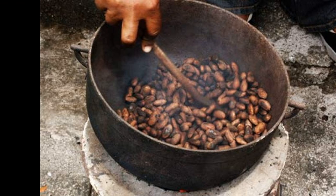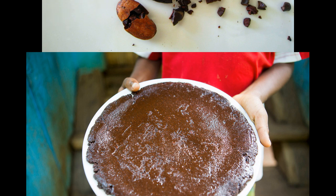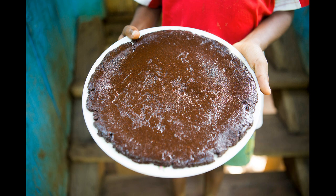En deuxième point, vous allez trier le tout pour vous débarrasser des pellicules des fèves de cacao. En troisième point, vous allez vanner le tout pour séparer les pellicules des fèves de cacao.